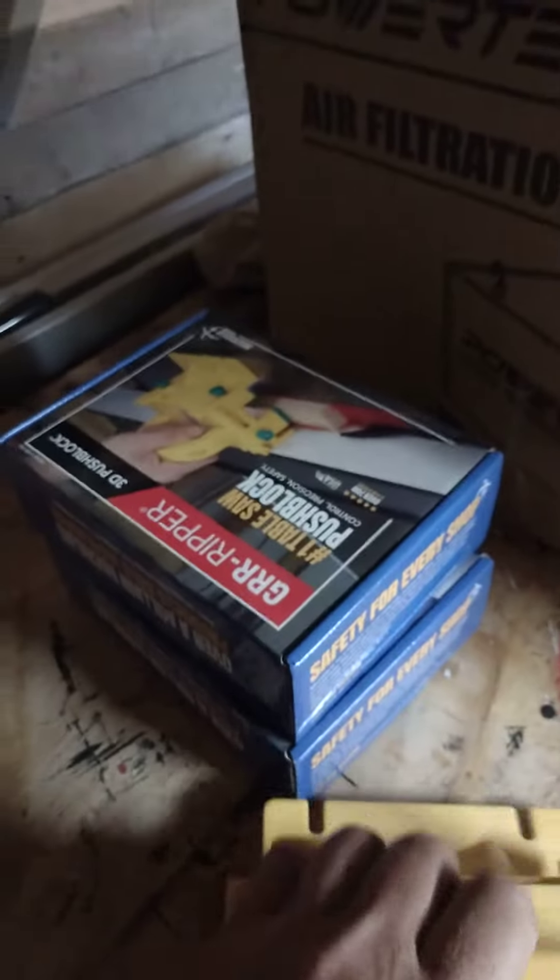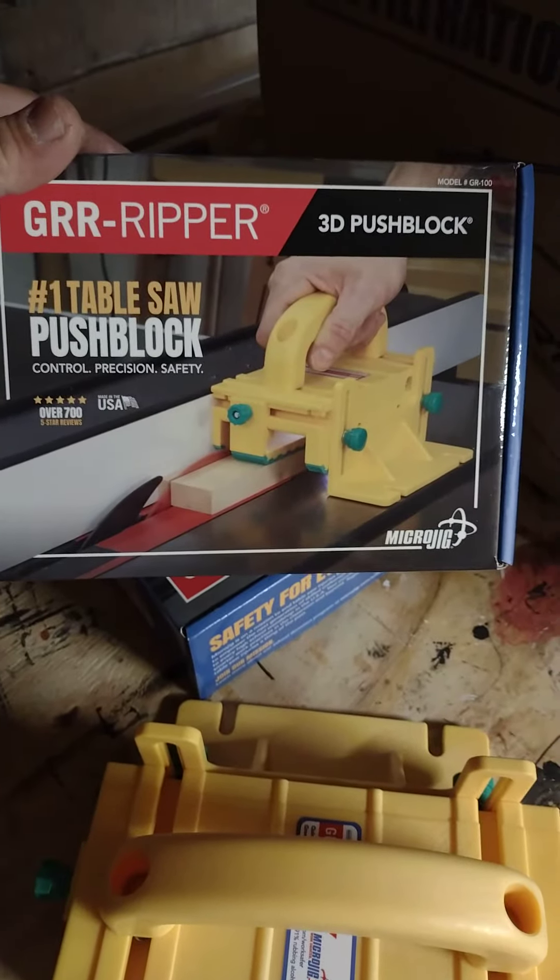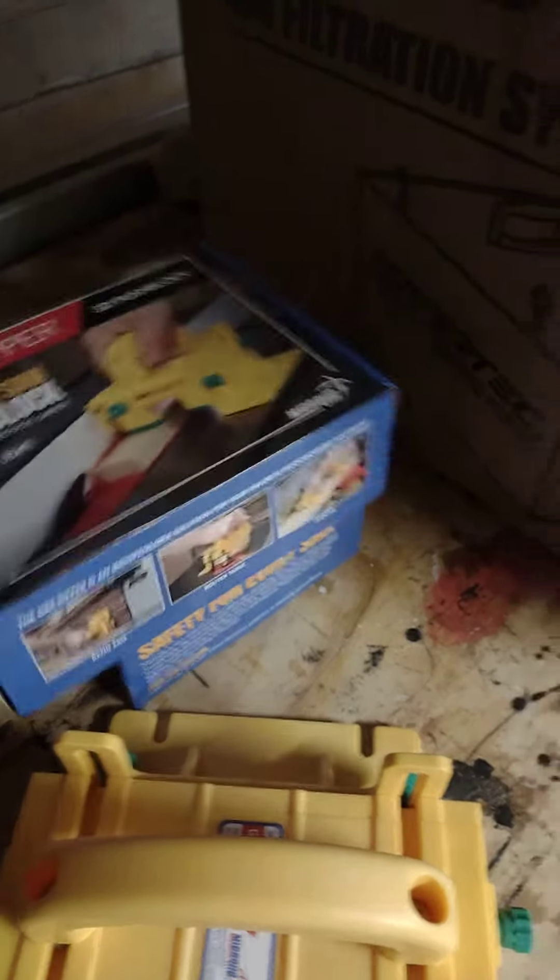I also got my grippers the other day for my table saw — got two of them. Put one together, the Riving push-block system. I'll be doing a video on my new Delta table saw soon.